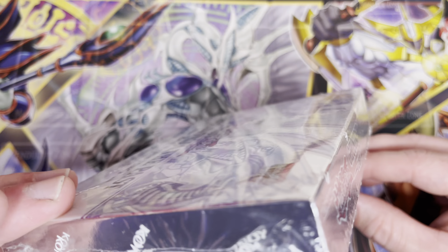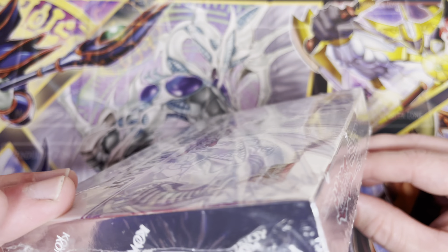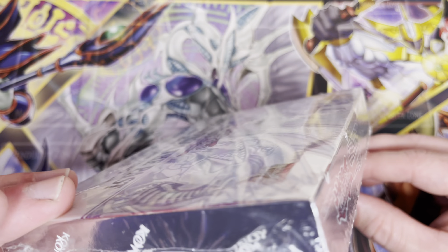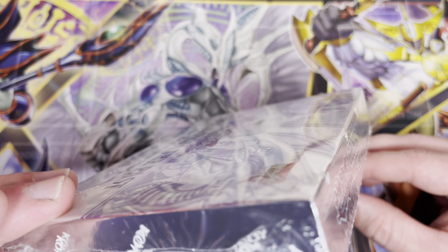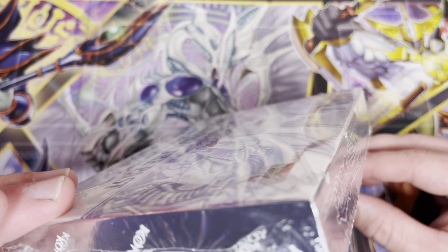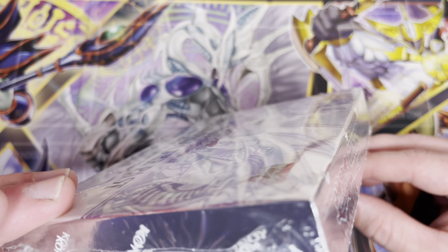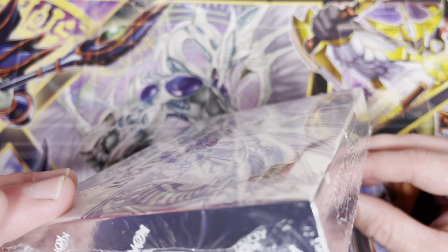Blue Eyes pack coming up. We've got Altergeist Failover, Master Hyperion, Vision Hero Ferris — this was one to keep an eye out for, and I'm a big fan of the hero cards so this is really cool to see — Tenyan Spirit Adara, and last but not least Cocatorium the Heavy Metal Avian. I probably butchered that first part, but you all get the idea.